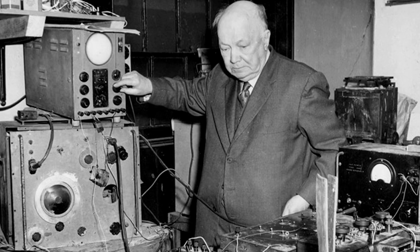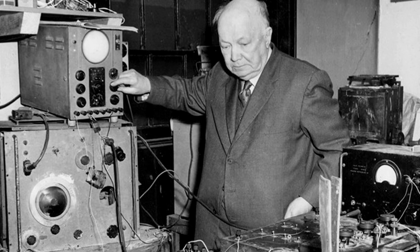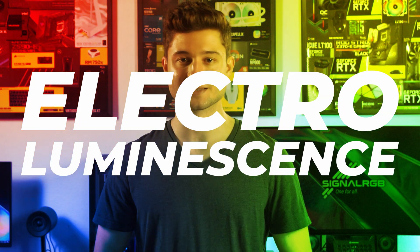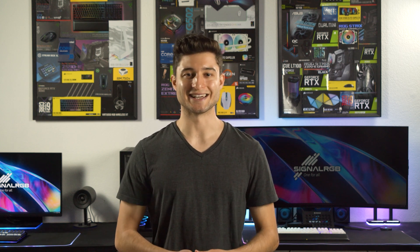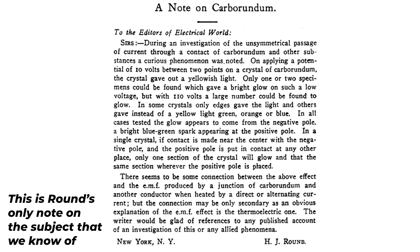LEDs can trace their roots back to 1907 due to an observation by English scientist Henry Round. While he was working on radio equipment, he identified a phenomenon that would lay the groundwork for LEDs, called electroluminescence — which essentially makes electrical energy convert into visible light without generating heat. And this is also why your RGB keyboard doesn't melt right in front of you. Yet surprisingly, this discovery never really took off, and not much research was done into electroluminescence until 1924, thanks to a Russian scientist.